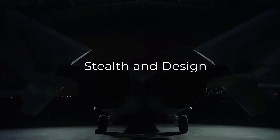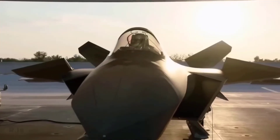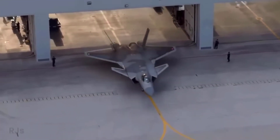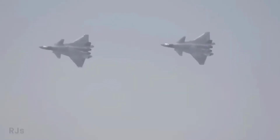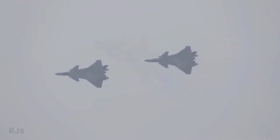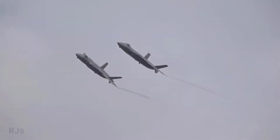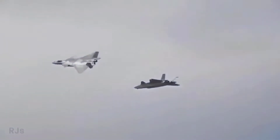The J20 incorporates a low-observable design with stealth features including blended surfaces and serrated nozzles to reduce radar cross-section. The aircraft's overall shape and coating contribute to its ability to operate undetected in hostile environments. The airframe is constructed using composite materials, further enhancing its radar-absorbing qualities.